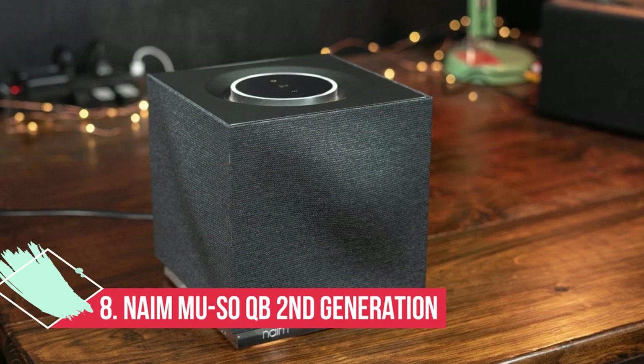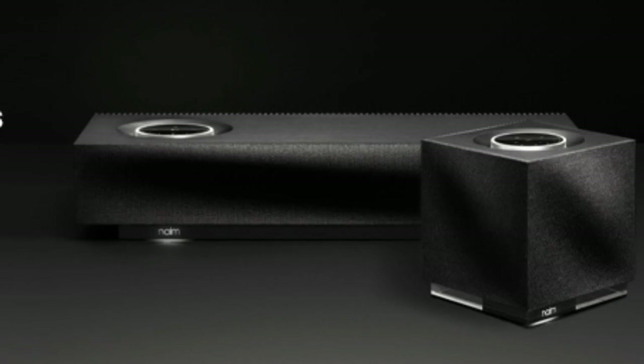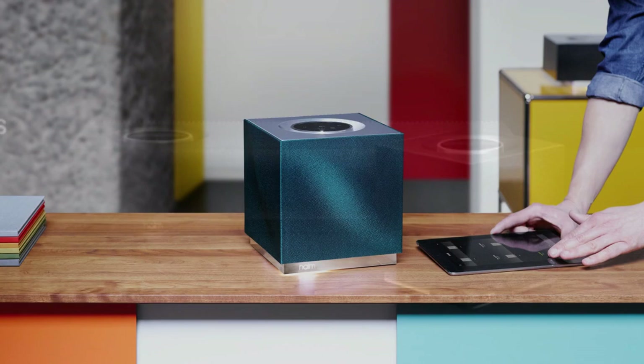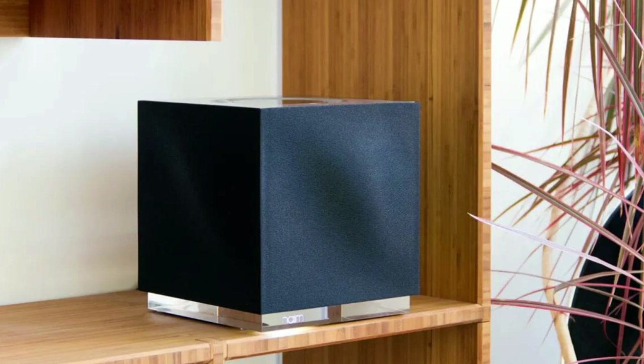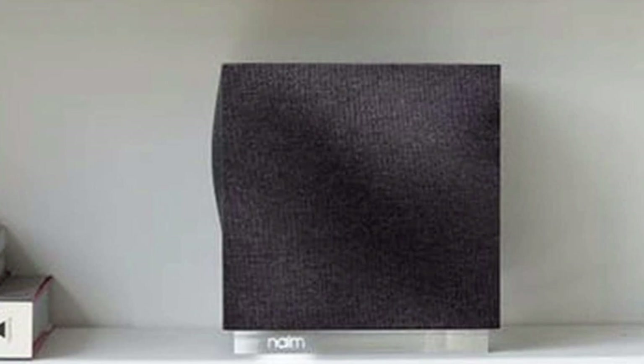At number 8: Naim Mu-so QB Second Generation — hands down the boss of wireless speakers. Naim Audio is a company that produces some of the most stylish connected speakers in the business, and the Mu-so QB Second Generation is the best they've put out yet. With Kanye West's 808s and Heartbreak playing via Tidal, the Naim controls the strangely chilly low frequencies well. The frequency range is nicely balanced overall, with no area given undue prominence nor too little power.